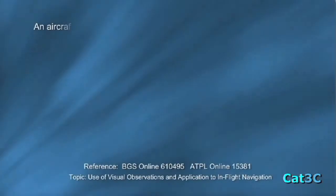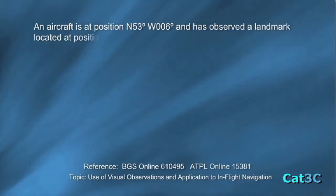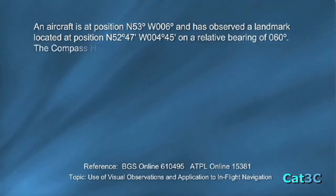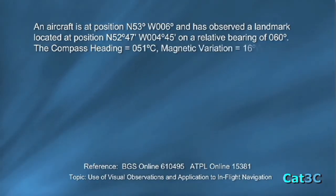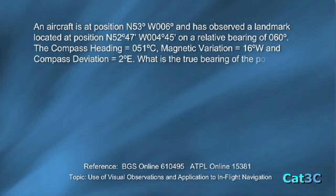An aircraft is at position north 53 degrees west 6 degrees and has observed a landmark located at position north 52 degrees 47 minutes west 4 degrees 45 minutes on a relative bearing of 060 degrees. The compass heading equals 051 degrees compass, magnetic variation is 16 west and compass deviation is 2 degrees east.